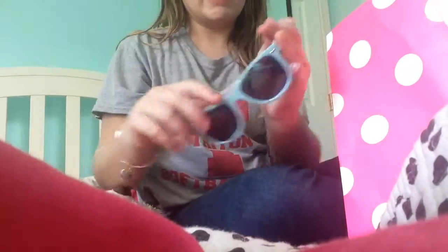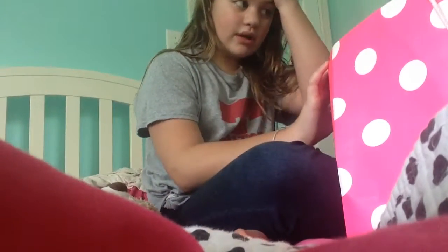From Claire's, I got these sunglasses and they're so cute and look so good on me. Even though it's like winter now and I don't really use them, in the summer they get a lot of use.